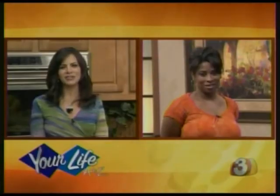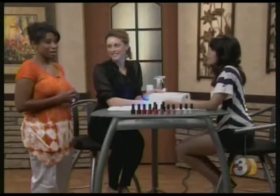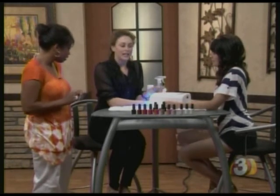Gail has moved over to Stephanie Colson from Sun Drops Nail Spot to talk about a cool new thing to do with nails. Hi Gail. Gail mentions she told Stephanie not to look at her fingernails because they look pretty bad, but Stephanie said this product will help out. Now, what is it that you're going to show us?